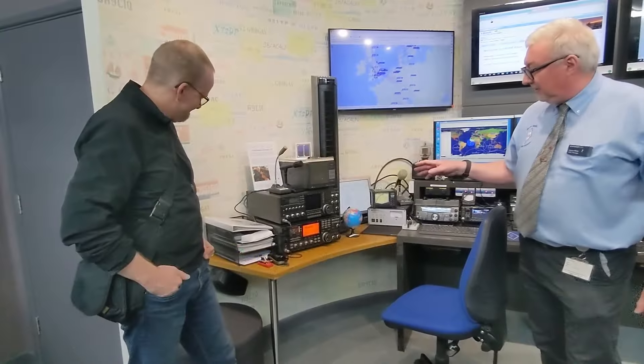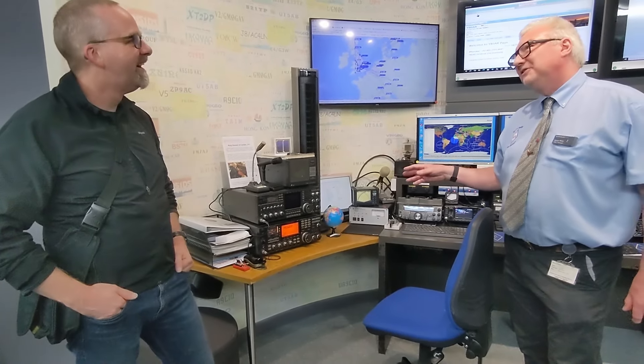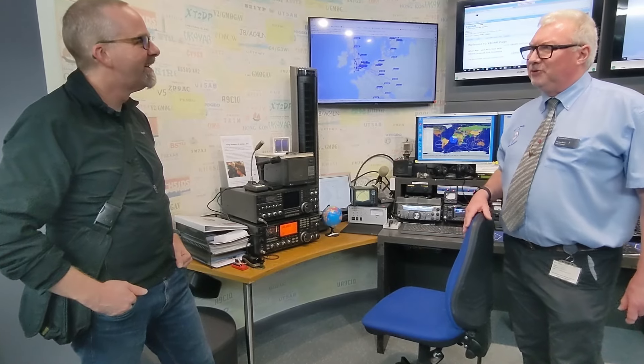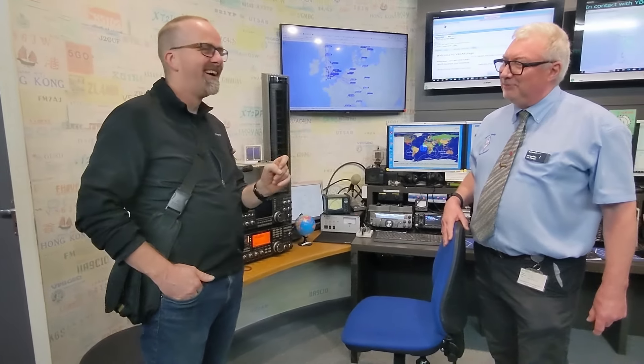And we've got these radios that belonged to King Hussein of Jordan in his London residence, and Queen Noor very kindly donated them to us. And we have his Morse key — his gold-plated Morse key.